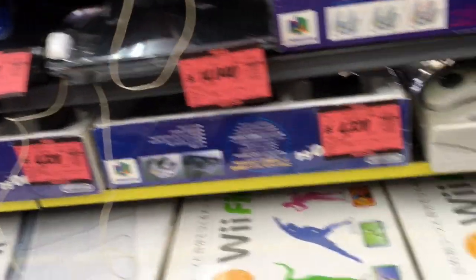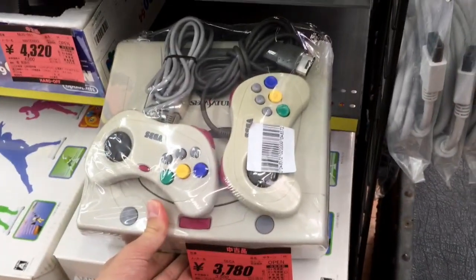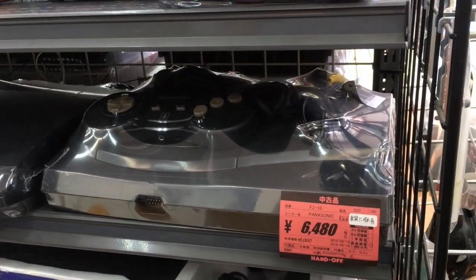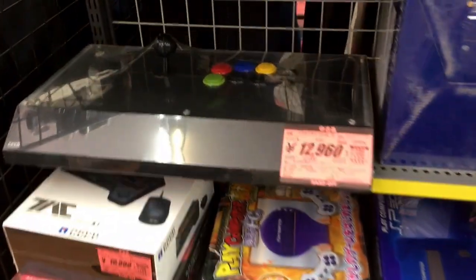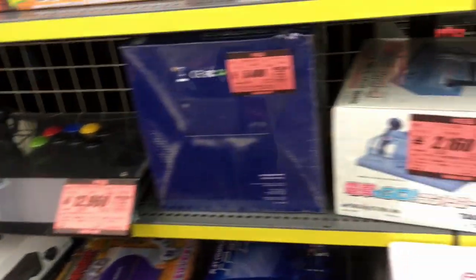64 stuff seems like it's actually going down in price, which is really annoying. And then a Sega Saturn loose, $35 — not bad. Oh, 3DO, $60 — okay, that's okay. Got a big Xbox 360 arcade stick for $100. If you want to play some nice shooters, that's a bit too nice for me, I think.